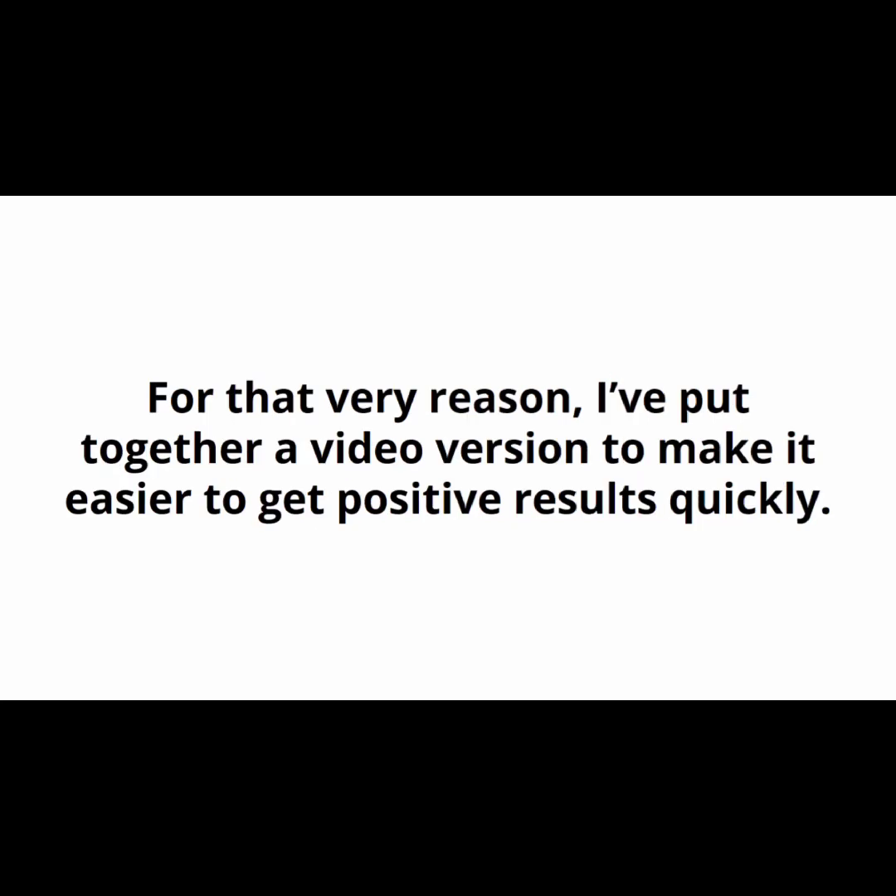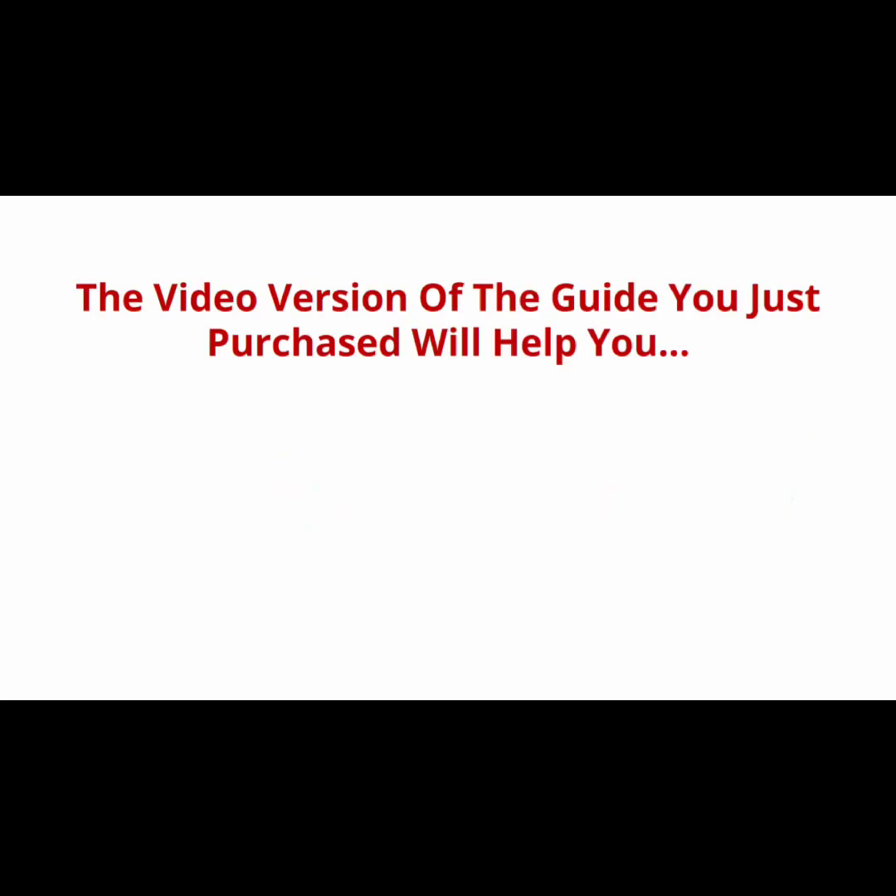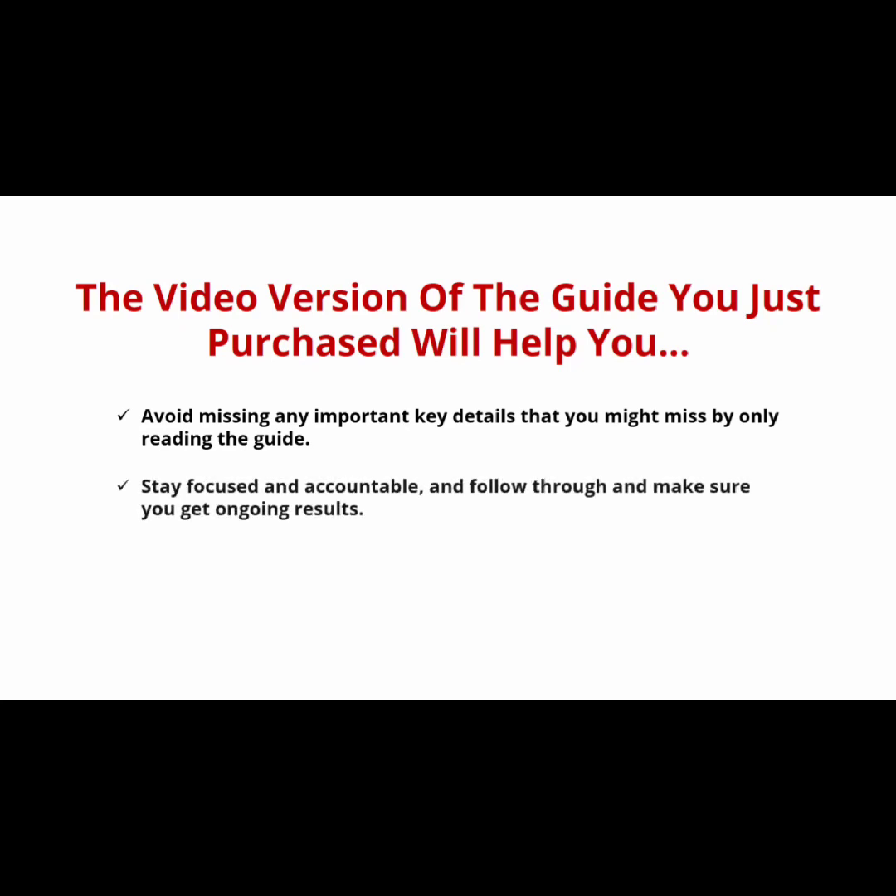For that very reason, I've put together a video version to make it easier to get positive results quickly. The video version of the guide will help you avoid missing any important key details that you might miss by only reading. Stay focused and accountable, follow through, and make sure you get ongoing results. Ensure that the work you put in now keeps on giving you benefits long into the future.